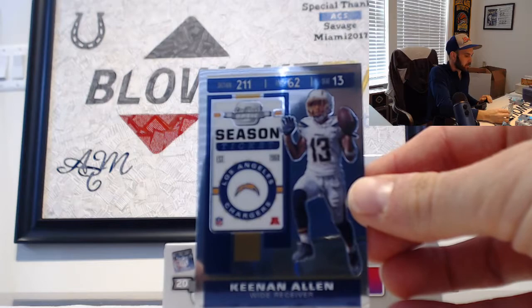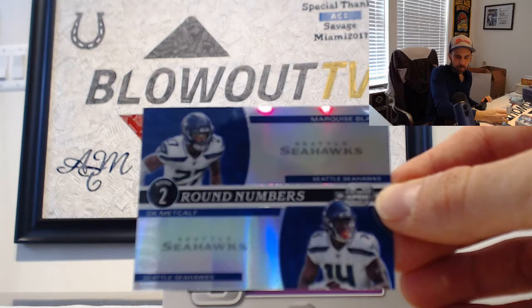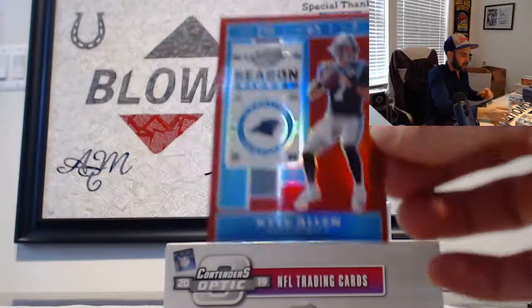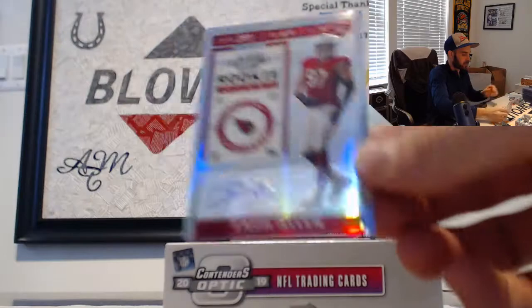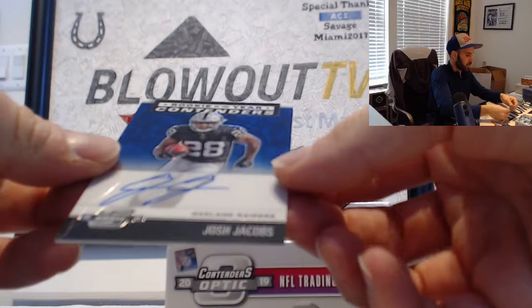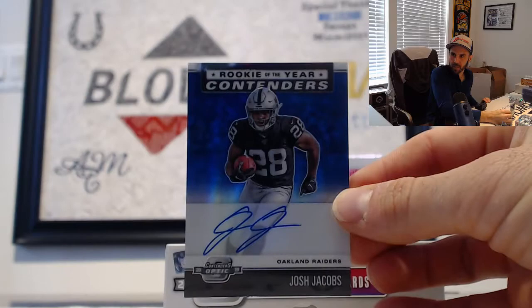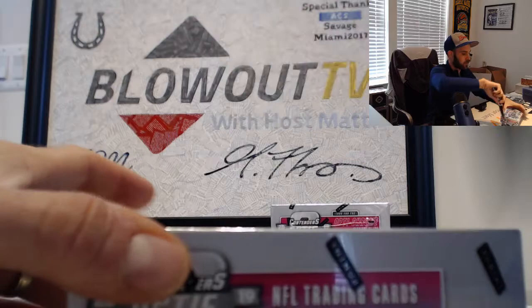Next up: Keenan Allen, Chargers base Round Numbers. Marquise Flair and DK Metcalf, Seahawks. For the Panthers — he is now a Washington Redskin — Kyle Allen, red Season Ticket, 2 of 199. We have a Zach Allen Cardinals autograph. And Rookie of the Year Contenders insert autograph, number 2 of 75 blue parallel — that is Josh Jacobs! With Ezekiel Elliott, Dallas Cowboys base.